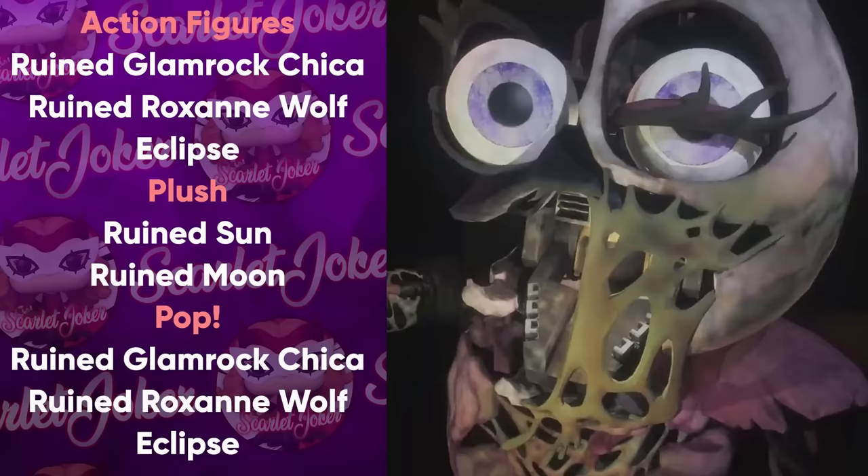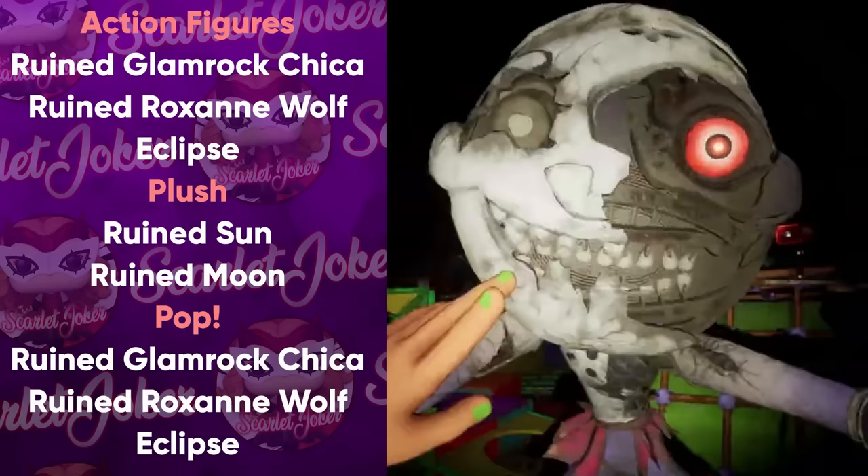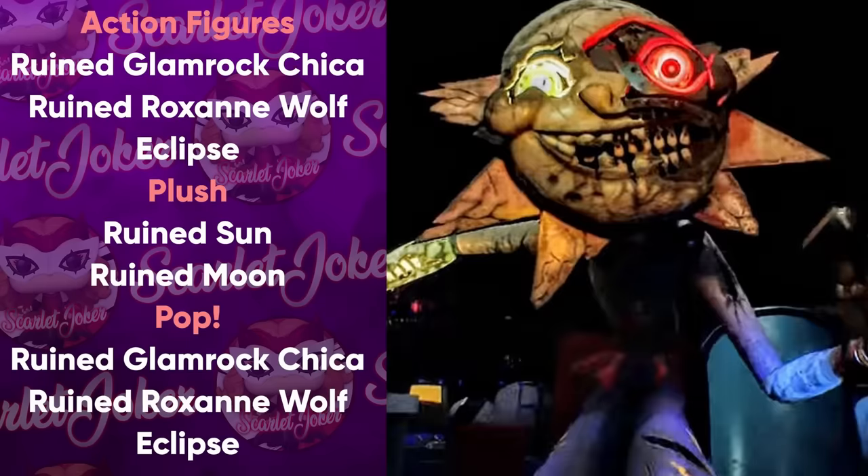Moving on to Funko, we got the full common lineup for their Ruin wave of figures, plushies, and pop figures releasing in mid-2024. For action figures we can expect Ruined Glamrock Chica, Ruined Roxy, and Eclipse. For plushies there's Ruined Sun and Ruined Moon. For pop figures we have Ruined Chica, Ruined Roxy, and Eclipse again. Notably missing are the Mimic, the Mexus Entity, Glamrock Freddy, and Ruined Monty — a lot of important Ruin characters — which is quite disappointing. Hopefully we'll see some retail exclusives at GameStop and Hot Topic.